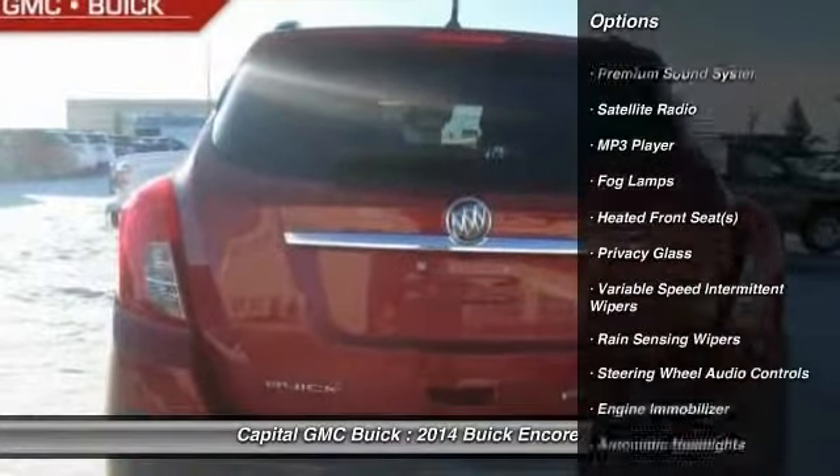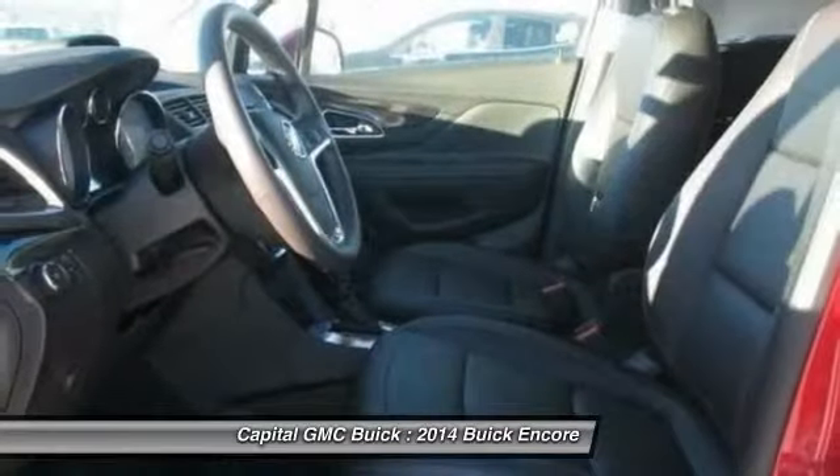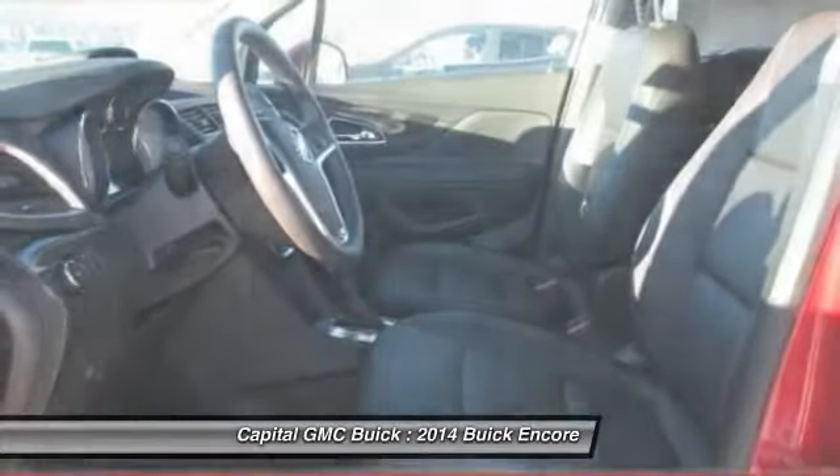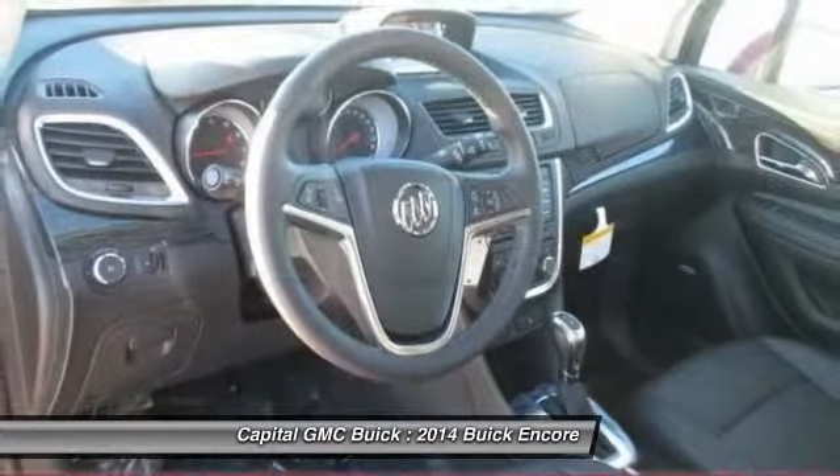Power liftgate, all-wheel drive, remote engine start, anti-lock braking system, steering wheel audio controls, traction control, power passenger seat, stability control, driver airbag, power steering.